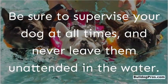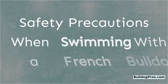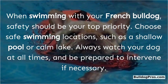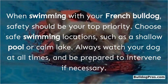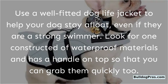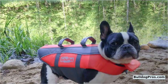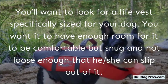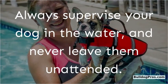Be sure to supervise your dog at all times and never leave them unattended in the water. When swimming with your French Bulldog, safety should be your top priority. Choose safe swimming locations such as a shallow pool or calm lake. Use a well-fitted dog life jacket to help your dog stay afloat — look for one made of waterproof materials with a handle on top. Make sure it is sized correctly: snug and comfortable, but not loose enough that your dog can slip out.